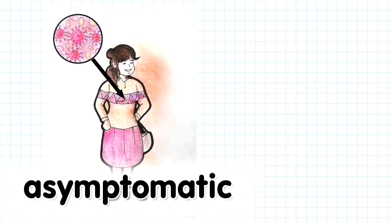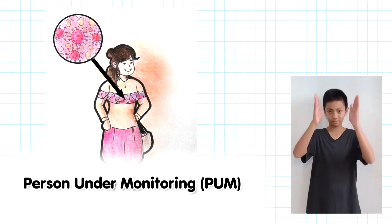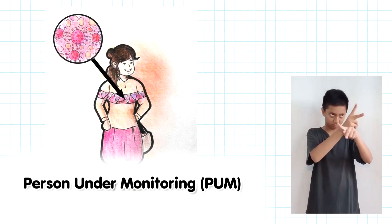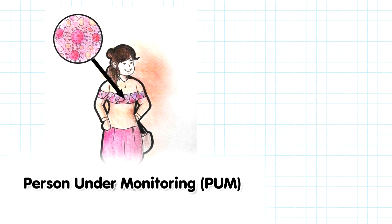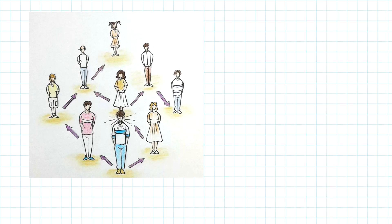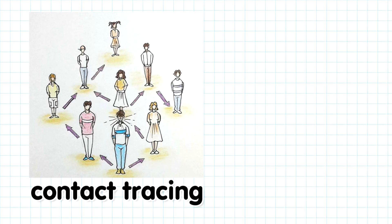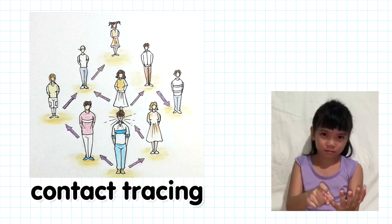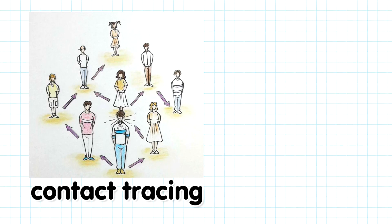There are also those who are asymptomatic. They do not show any symptoms, but they already have COVID-19. They are called persons under monitoring, or PUM. They are the ones who have been with someone that has COVID-19 in the last 14 days. Barangay officials need to find them and inform them that they might have COVID-19. Once they are found, they have to stay home for 14 days and wait if they will show symptoms.